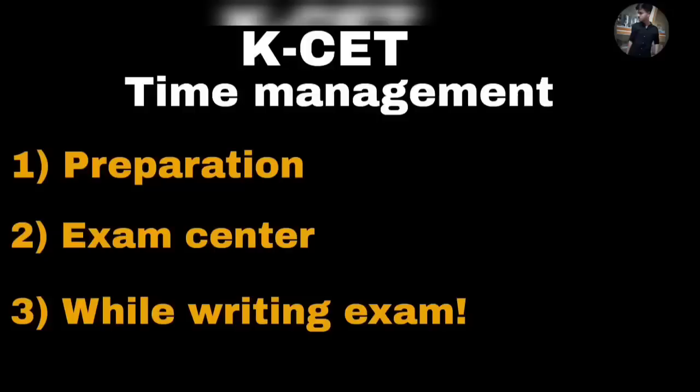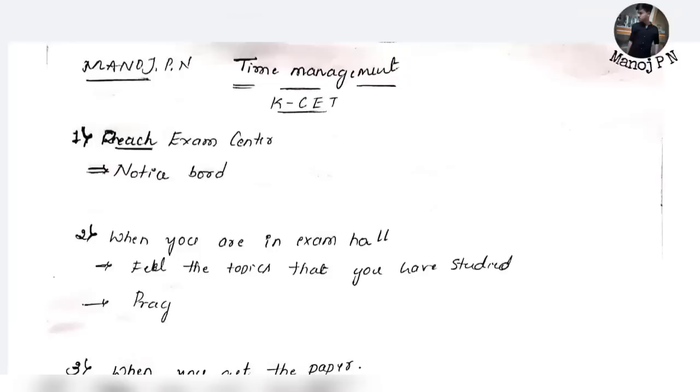Please subscribe to the channel and press the bell icon so you will get notifications every time I upload a video. These videos will be very important and motivate us to make more such content. Now let's get into the video — first of all, you should better reach the examination center on time. KCET and your admit card will be very important.